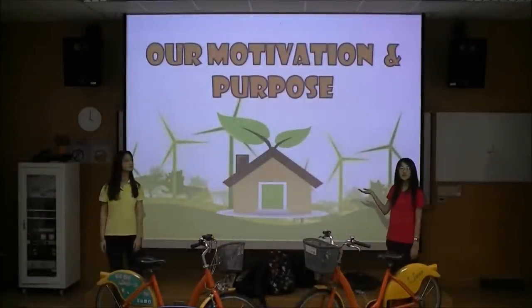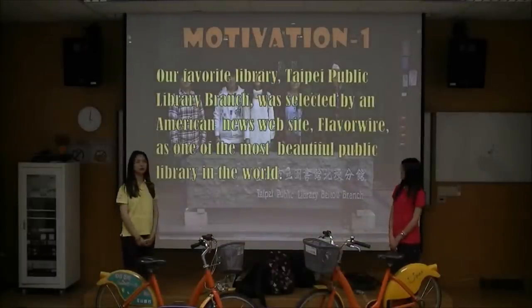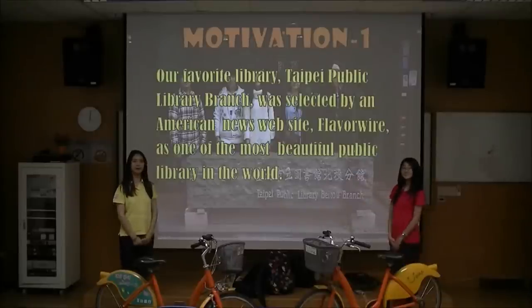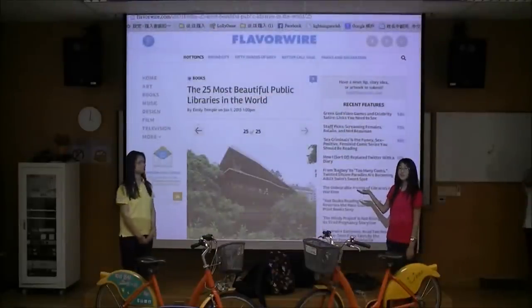Our motivation and purpose of this project: before we worked on our project, we read some news articles that Beko Public Branch of Taipei Library is listed by Flavorwire as one of the 25 most beautiful public libraries in the whole world. This is Flavorwire, an American news website.